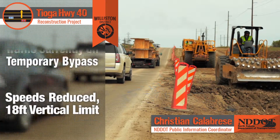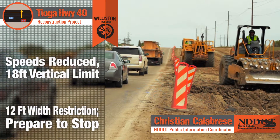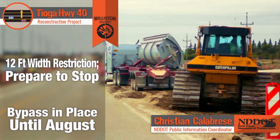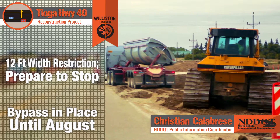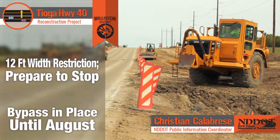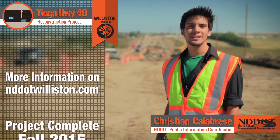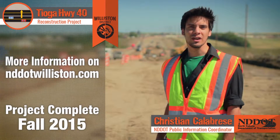During construction, a 12-foot width restriction will be in place and motorists should be prepared to stop. The temporary roadway will be in place through August and speed reductions will remain in the area throughout the construction season. Additional information on this project can be found at nddotwilliston.com as it's released. The project is slated for completion this construction season.